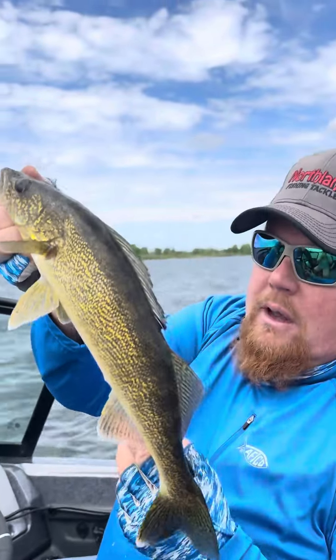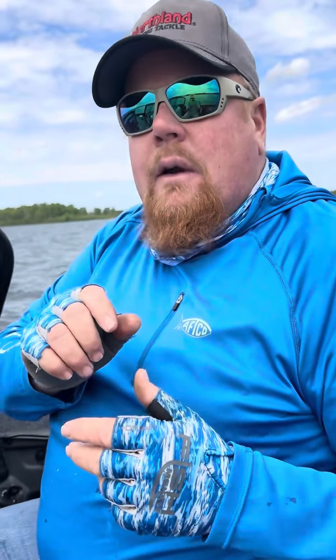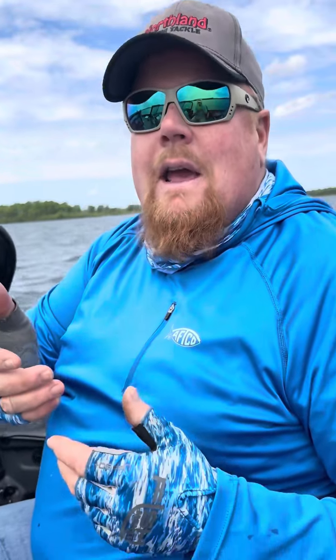I'm catching lucky day today. Nightcrawlers under a bobber are just a half crawler. Leeches, of course. Shiners are king this time of year — they're working extremely well. Parrot, Moonlight, Black — anything Northland tungsten is going to get them, and they're starting to bite on plastics. Eye candy, paddle tails, minnow, and jig crawler — one of my favorites this time of year doing the midge fly hatch.